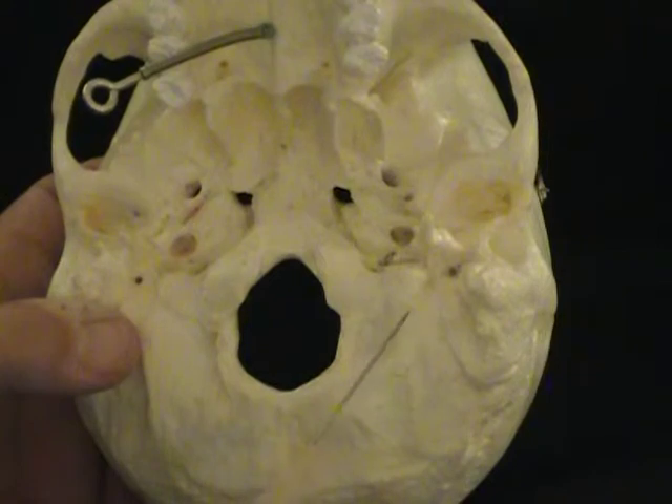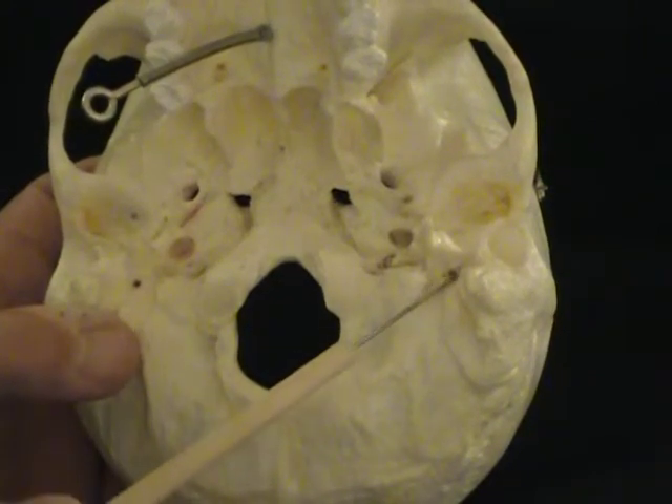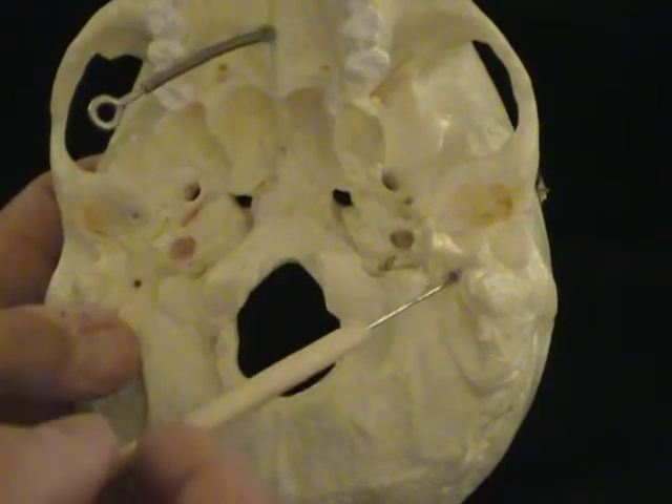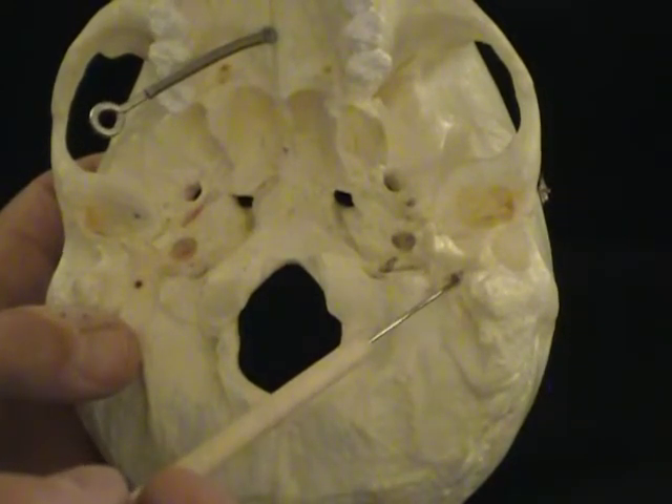Now let's move over to the temporal bone. There is a hole between the styloid and the mastoid process, and that hole is called the stylomastoid foramen. The stylomastoid foramen is for the facial nerve.